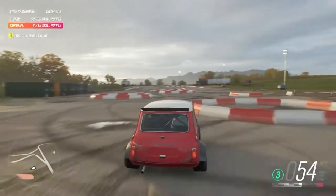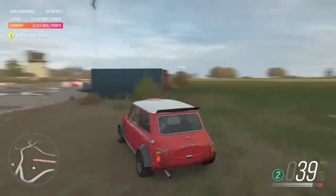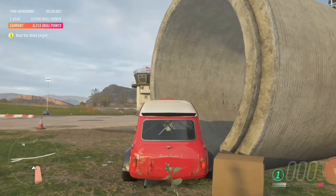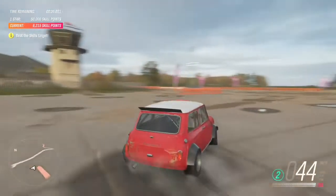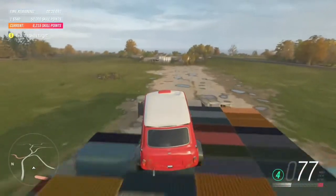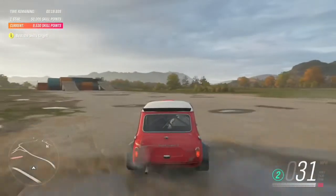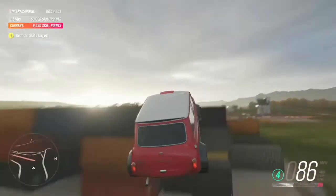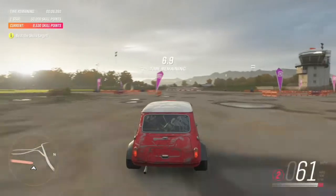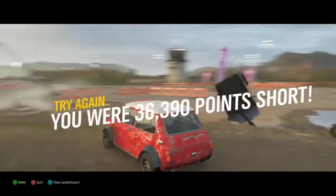Let's go. Let's go. Bring it back around — let's have another crack at this.